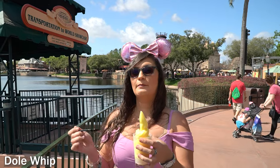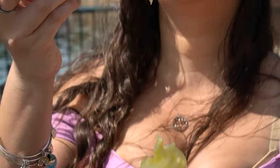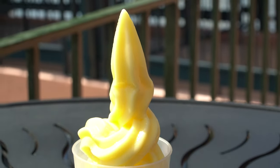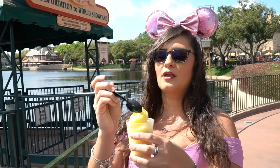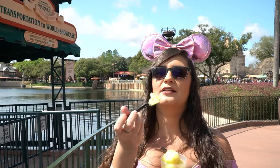Here we are enjoying pineapple. Dole Whip is vegan, friends, as long as it doesn't have soft serve in it. It's great to have when it's super hot out, and it's mild on the pineapple. I have to admit that Dole Whip has grown on me over the years, even though I'm not a pineapple person. The winning part about this is actually the cup. It's basically like eating sorbet.